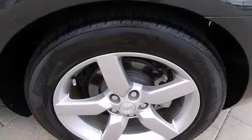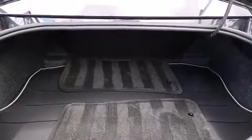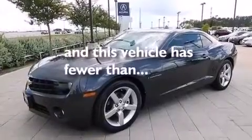Rear curtain airbags, latch ready child seat anchors, a pass-through rear seat, steering wheel mounted controls, and this vehicle has less than 5,000 miles.